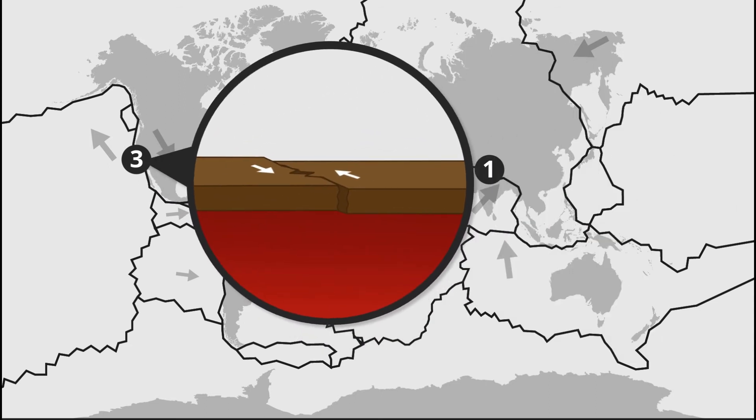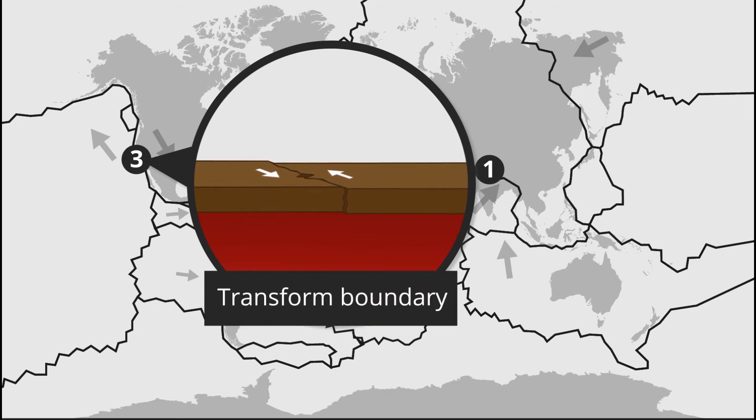If instead the plates are moving past each other, we have a transform boundary. Sometimes plates along a transform boundary get stuck on each other. Pressure and friction build up between the plates as they try to pass one another, and then suddenly they jerk free, causing the ground to shake — just as near the other boundary types, this is a place where earthquakes are common.